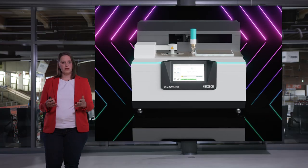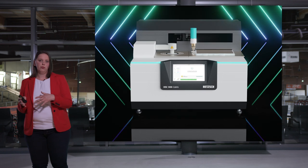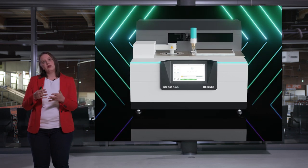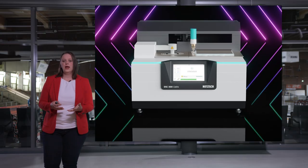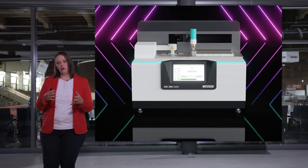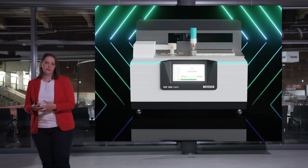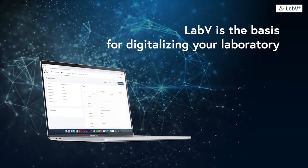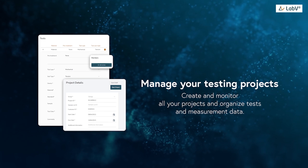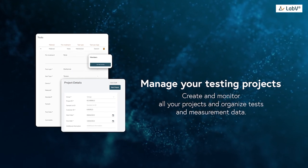Now let's talk about software. Since introducing smart mode and expert mode, the software enables DSC beginners to get started while giving experts infinite possibilities. As part of our future-proof concept, we include exciting forward-looking features, including a tool for efficient data management that makes it very easy to find all historical measurements and quickly preview stored data without opening files. NETZSCH also offers a cloud solution that connects all your measurement methods in the lab regardless of manufacturer.